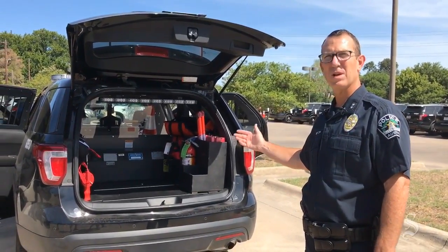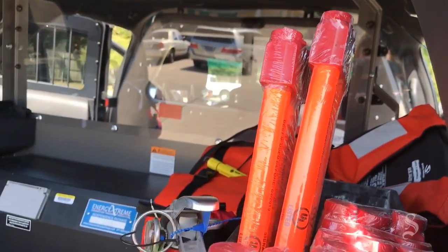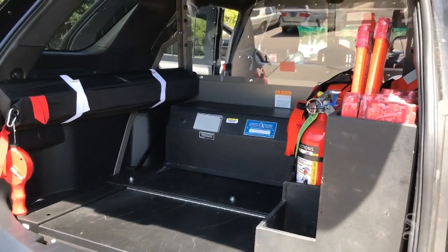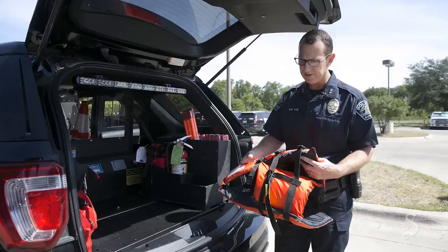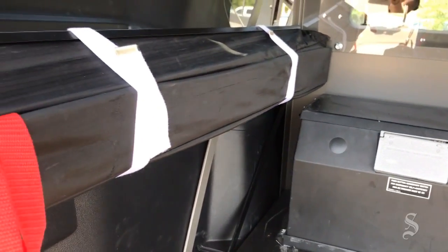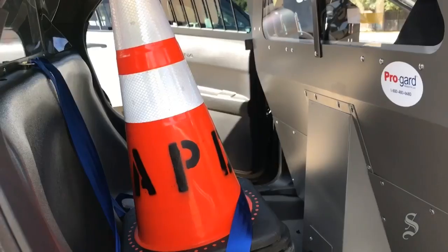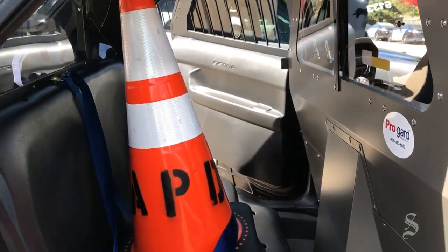Patrol officers hit the street with certain types of equipment, and all this equipment needs to be pulled out of this particular vehicle. In the back you can see our fire extinguishers, our vests, our flares, our stop sticks that are used in our pursuits. And in the front of the vehicle you can see the cones that we have in each of the vehicles.